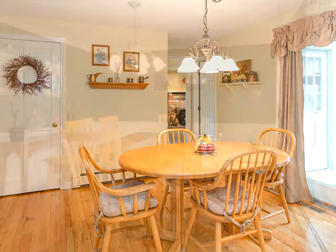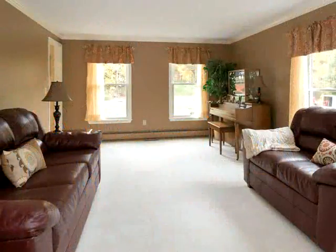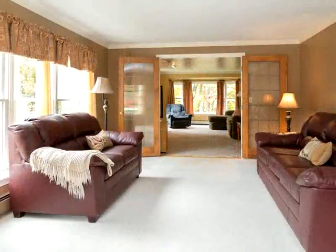The second floor features four ample bedrooms including a large front-to-back master and two fully updated full bathrooms with cathedral ceilings. One with stunning new 12x24 tile and vanity cabinet, and the other with new granite top and wainscoting.